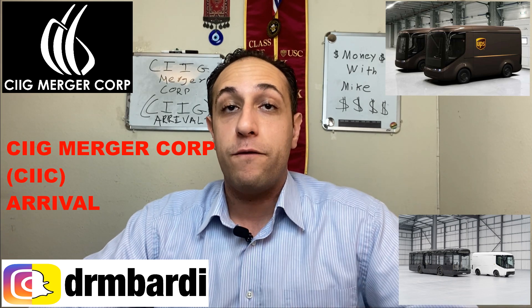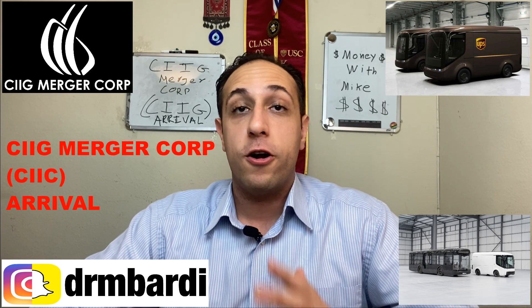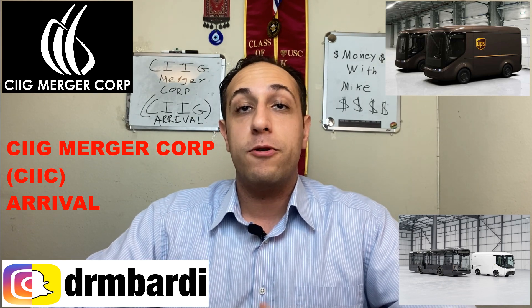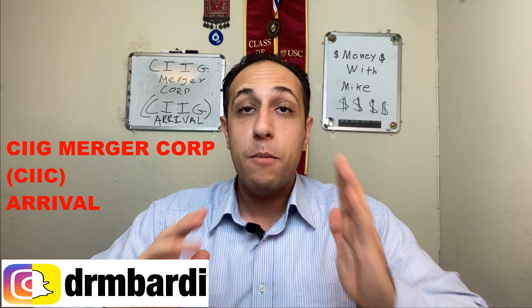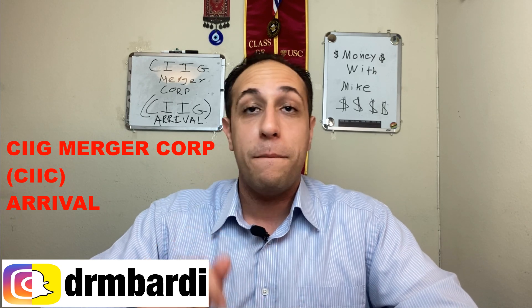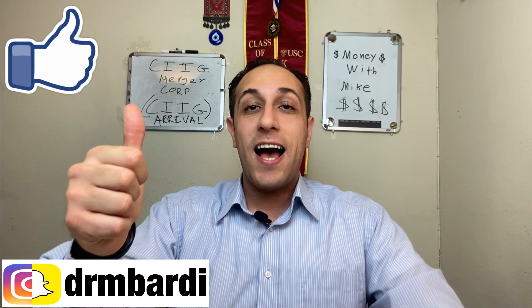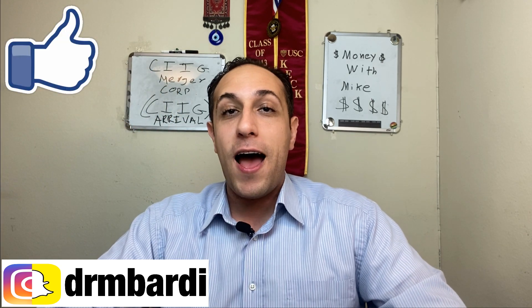I'm going to go over this stock in pretty good detail — some charts, some financials, shareholder positions, what to expect, and what kind of vehicles they're producing. I'll try to make this as short as possible so you can get the most information to decide whether you're interested in buying or not. Make sure to smash that like button, hit subscribe, and let's begin.